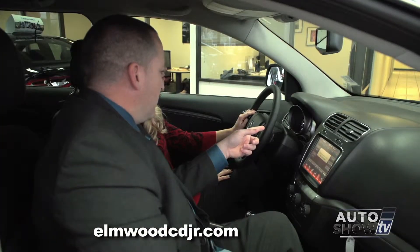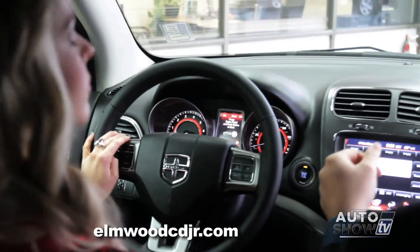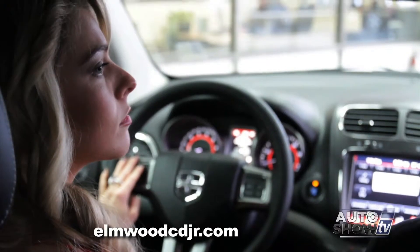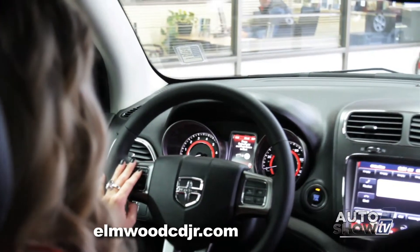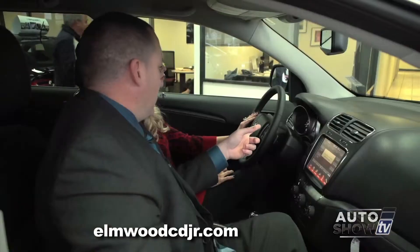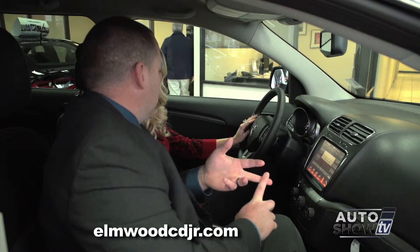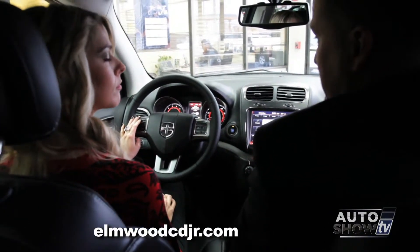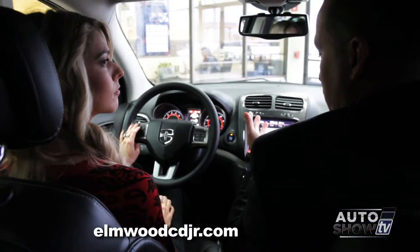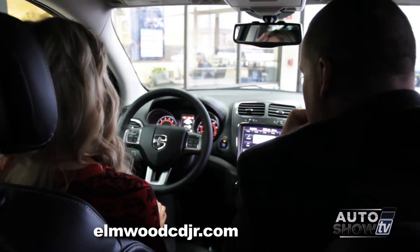In the middle of the instrument cluster, you have your EVIC — the Electronic Vehicle Information Center. This will tell you if any of your tires are over- or under-inflated, provide turn-by-turn navigation directions on both the cluster and the big screen, display stored messages, show the exterior temperature, the direction you're traveling, and how much farther you can travel on the fuel you have left.